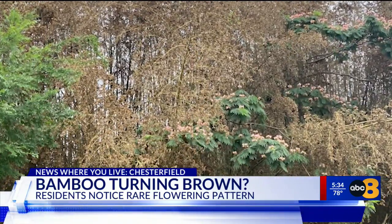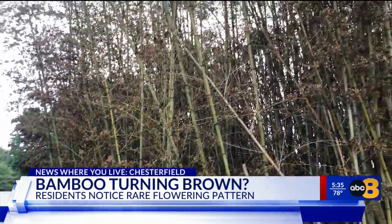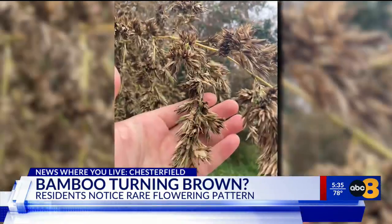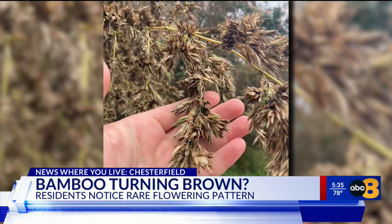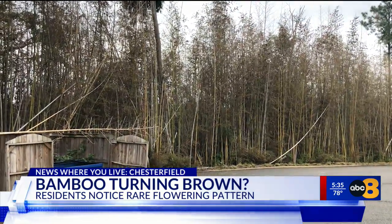"My first impression was that they were dying." Local professor and biologist John Hayden traveled around the state this summer and noticed the gloomy shift in coloration. He consulted with colleagues and learned the plants were covered in seedlings, meaning this invasive species was going through a rare flowering cycle.